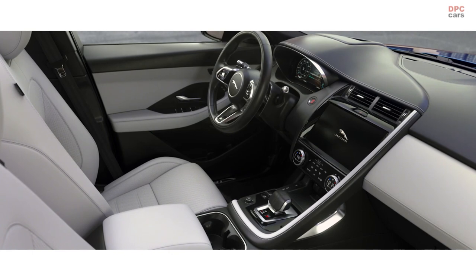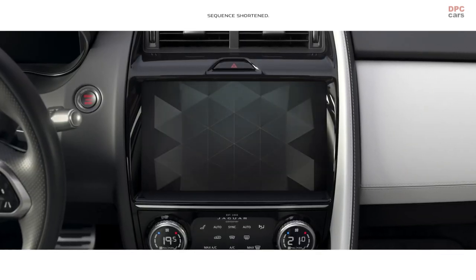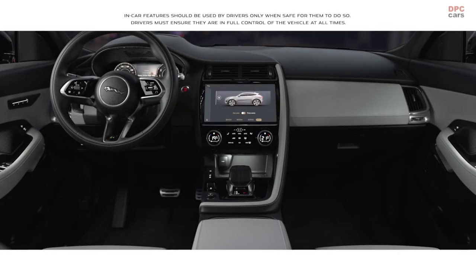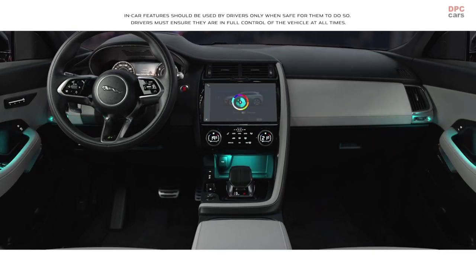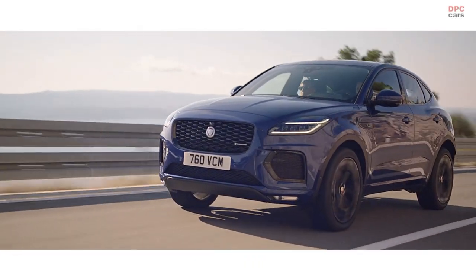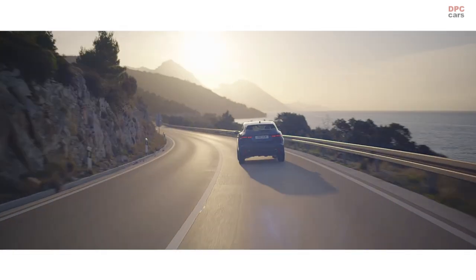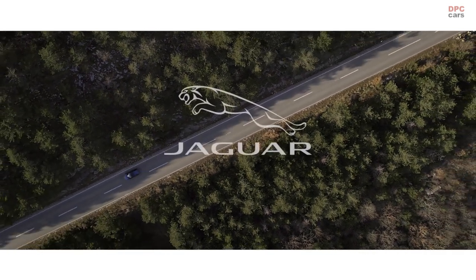At the heart of this interior lies the all-new PIVI Pro infotainment system, which features a contemporary 11.4-inch touchscreen. And configurable ambient cabin lighting provides a choice of 10 different colours to suit your mood. The compact performance SUV that's spacious, practical and connected — the new E-PACE from Jaguar.